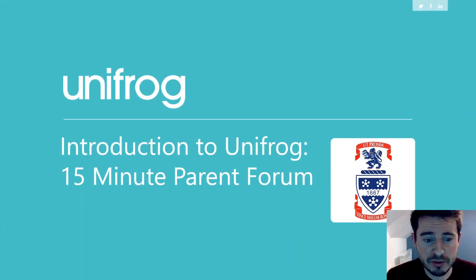Hello and welcome to this 15-minute parent forum. My name is Mr Orr, I'm Head of Sixth Form and I'm going to be talking through Unifrog today, which is a one-stop shop that students can use for any careers applications, or really just finding out any information about any future prospects that they may have.